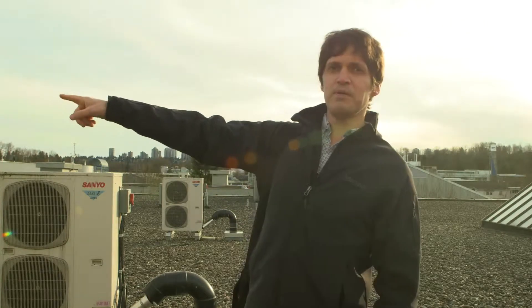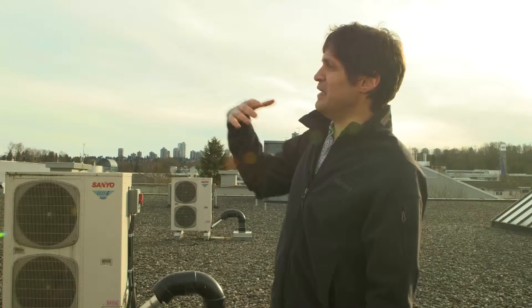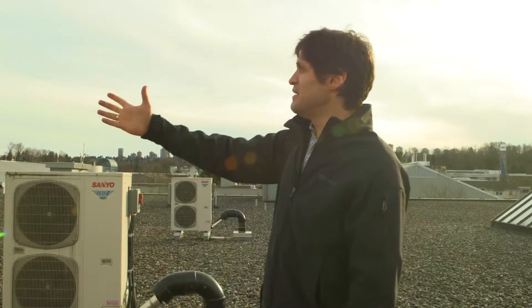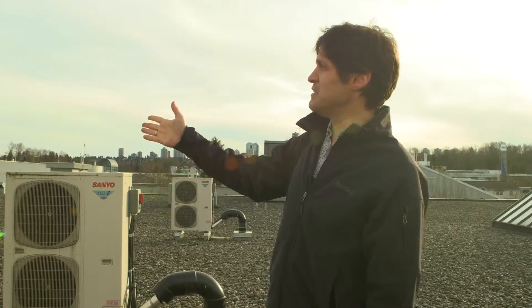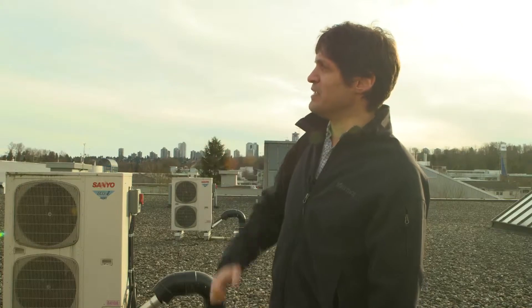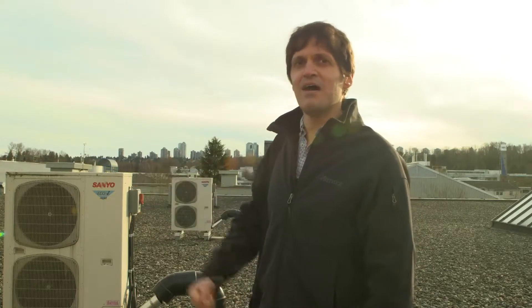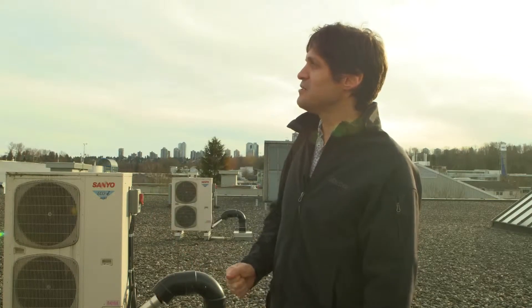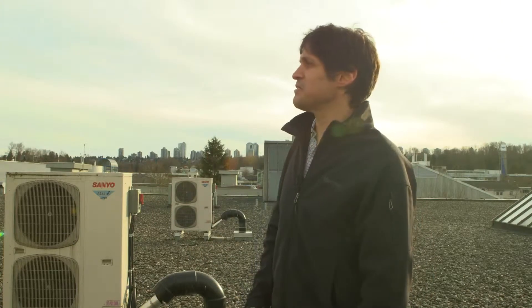We're going to look at the rooftop units. I can see from here that the east side of the building has quite a number of rooftop units. These are packaged rooftop units — I can tell they have cooling, and they're probably gas-fired. We'll go there, listen to how they operate, take notes, look at the name tags, and make sure we have information on all these units.